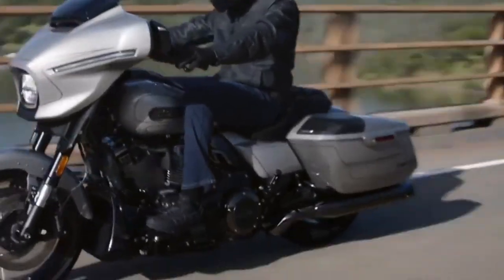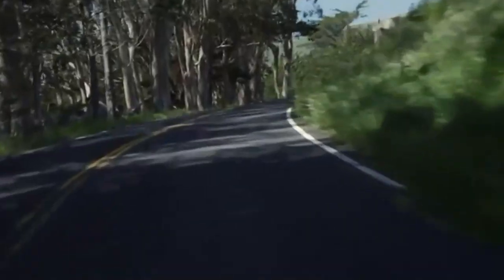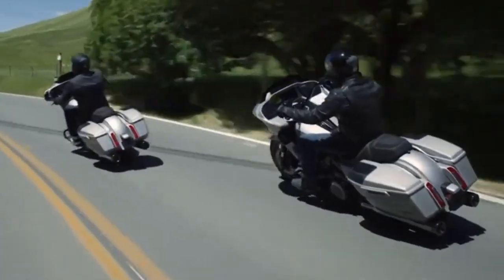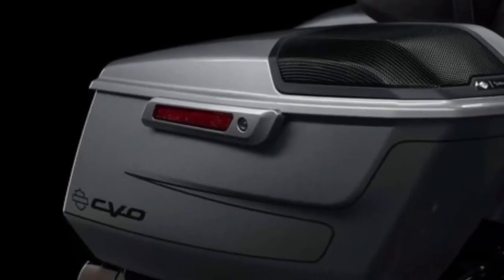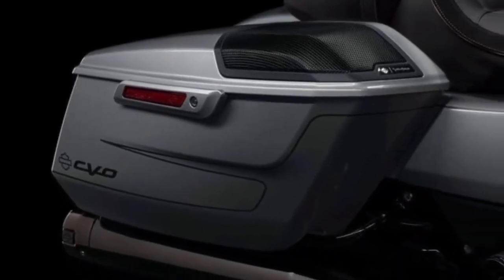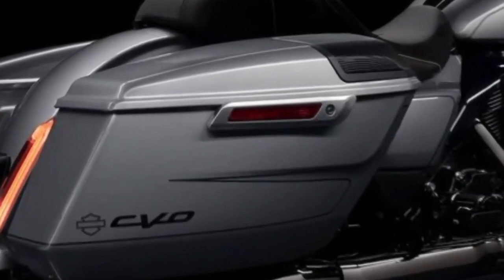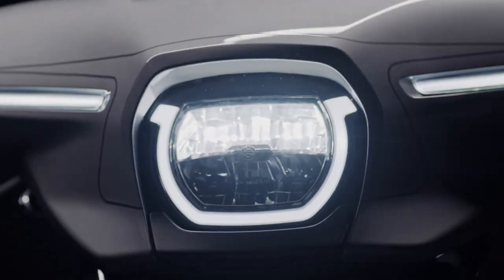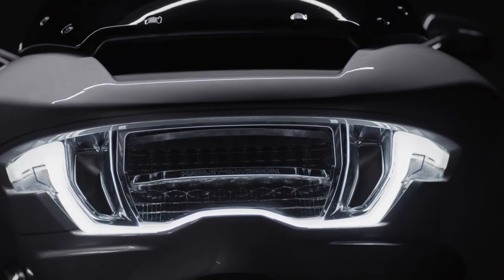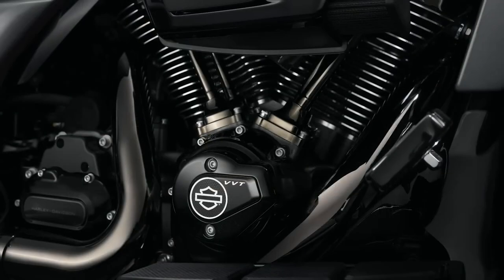2023 marks the 120th anniversary of the bike maker, and it's only fair that Harley-Davidson went all in with this year's CVO lineup. Harley's recent CVO models are the Road Glide and Street Glide. Unlike previous CVO motorcycles, these recently-produced baggers just share the names with the mass-produced 2023 Road Glide and Street Glide while doing their own thing everywhere else. They feature a few firsts for the company's bagger lineup and mark a new revolution for the worldwide iconic bike maker.